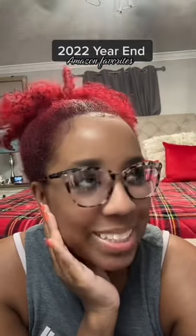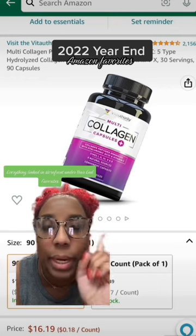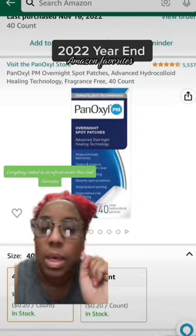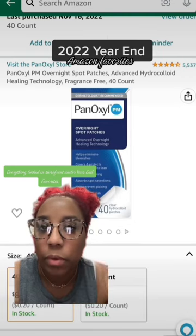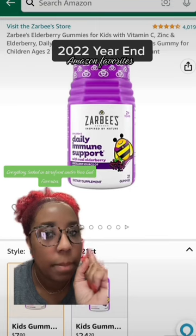Here is my 2022 Amazon favorites. First up is this collagen — I started taking this maybe about a year ago and it's helping my acne tremendously, my skin and everything else. Speaking of acne, this is really good for a spot treatment. I put this on my face and by the next morning it's gone.